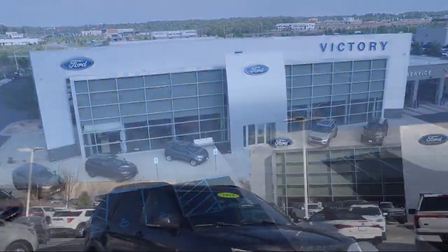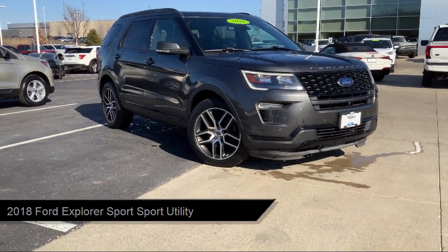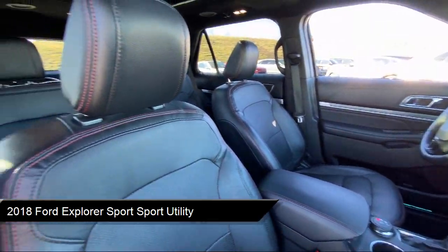Welcome to Victory Ford, and here's a look at one of our great vehicles for sale. It comes equipped with perforated leather heated bucket seats, blind spot information system, and navigation.